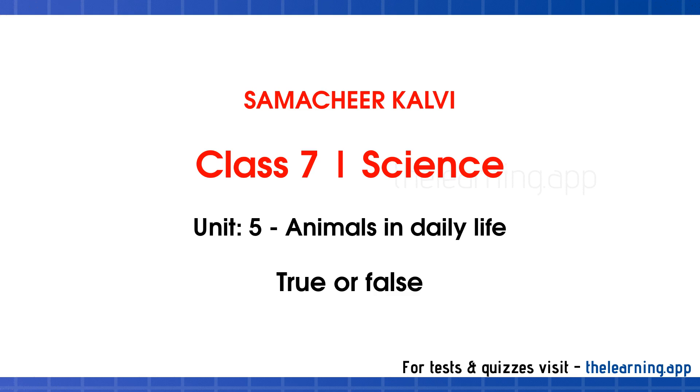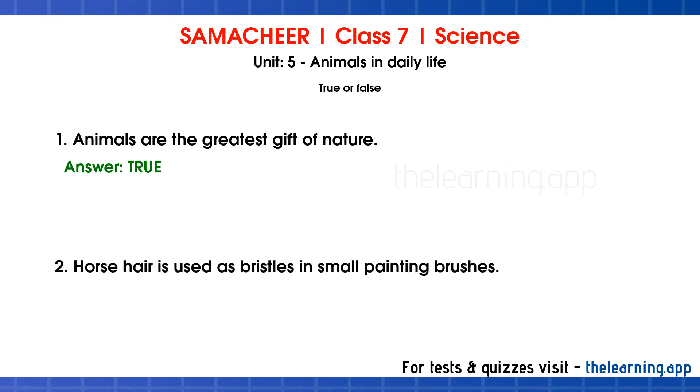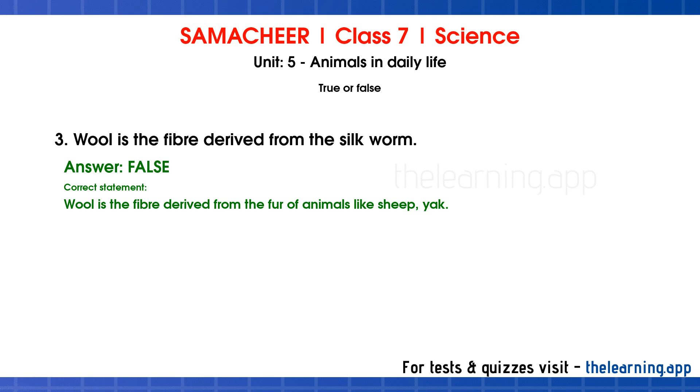True or False. Question 1. Animals are the greatest gift of nature. Correct answer is True. Question 2. Horse hair is used as bristles in small painting brushes. Correct answer is True. Question 3. Wool is the fiber derived from the silk worm. Correct answer is False. Correct statement: Wool is the fiber derived from the fur of animals like sheep and yak.